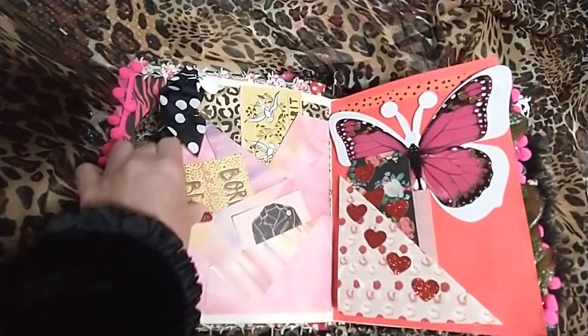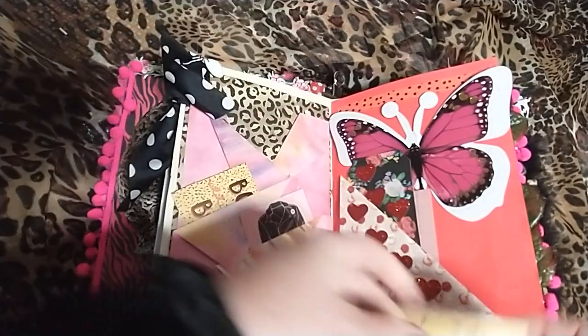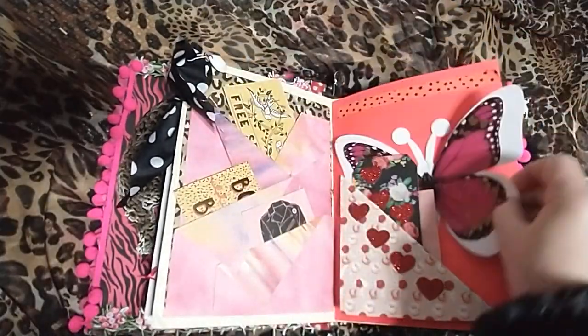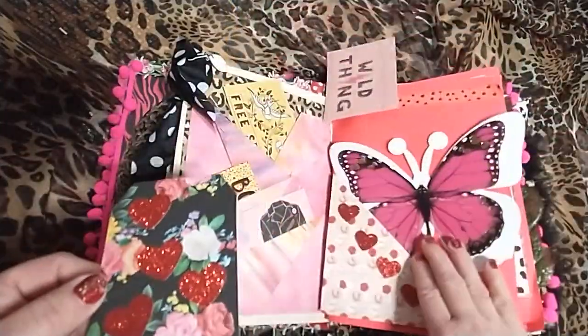Rebel girl. These are journaling cards. Born to be wild. Free spirit. It's got the beautiful bright pink butterfly.